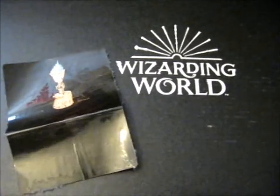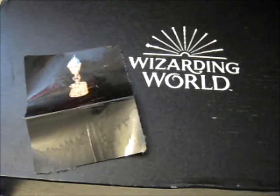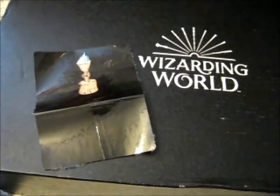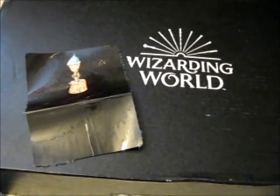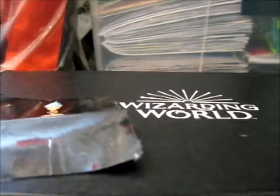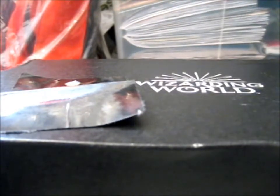Ruth here, and this is the May box, I think. And by the sticker, I'm guessing it's the Triwizard Tournament one. So hopefully I got it right. My guesses are only based on the sticker, since the shipping date all says July.